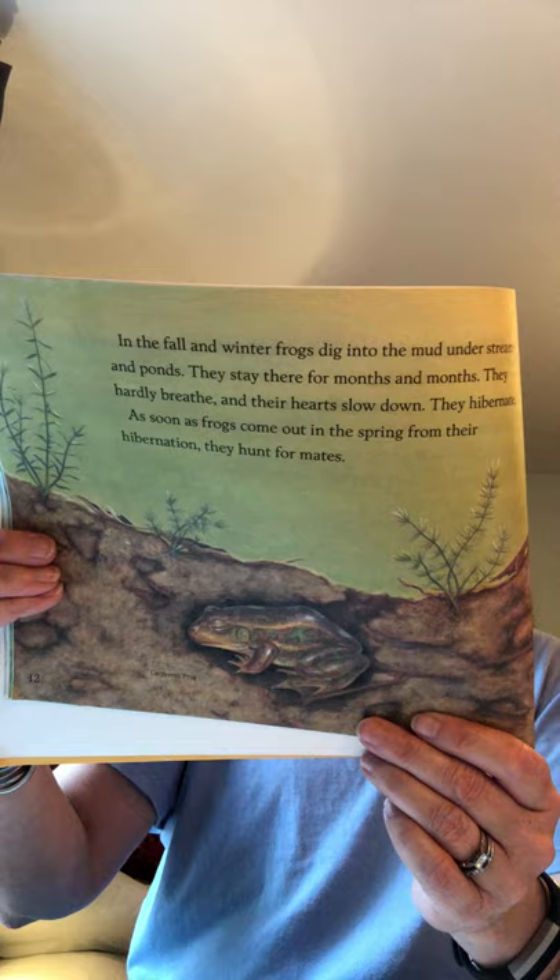As soon as frogs come out in the spring from their hibernation, they hunt for mates. Some kinds of frogs live all their lives in water. Others live in damp woods or marshland. But all frogs return to lakes, ponds, or puddles to lay their eggs.